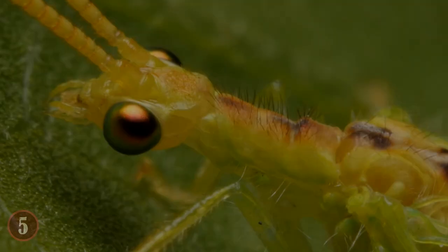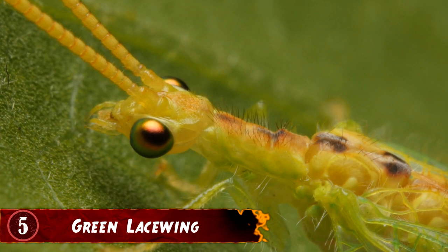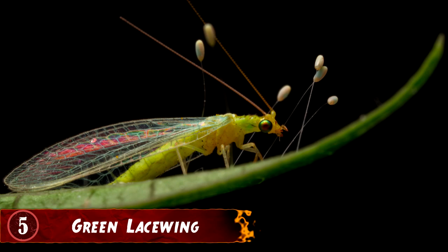Number 5: Green Lacewing. The green lacewing is an insect well known for having unique offspring, and its development starts the moment the eggs are born from the mother. To ensure they're safe and don't harm one another, the green lacewing will lower each egg under a plant and attach them via a strand of silk. The eggs will change colors when they're ready to hatch, going from a white hue to a much darker tone. When the baby green lacewings are born, they immediately go into a feeding frenzy and eat just about anything they can find, even their brothers and sisters. So the mother does its best to place the eggs above a feeding spot so they can eat to their heart's content when they're born.